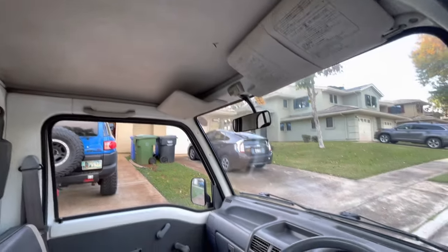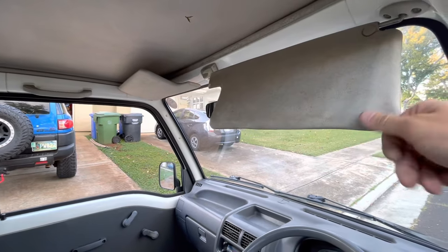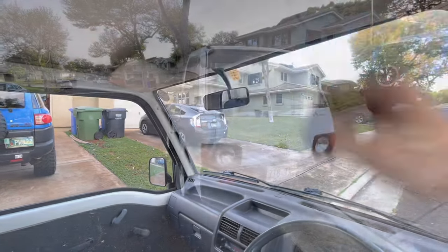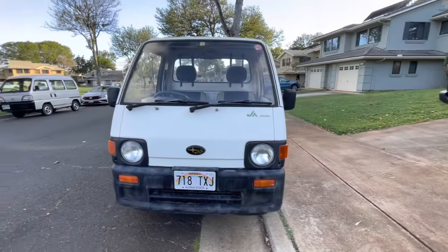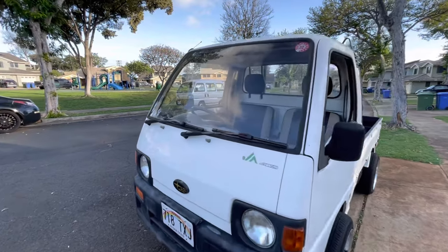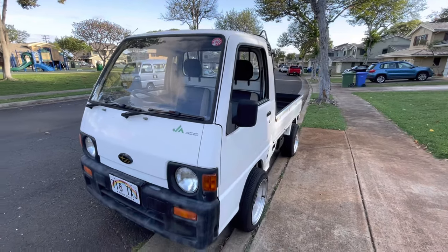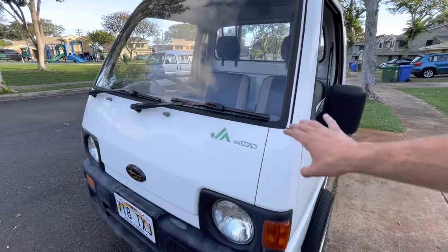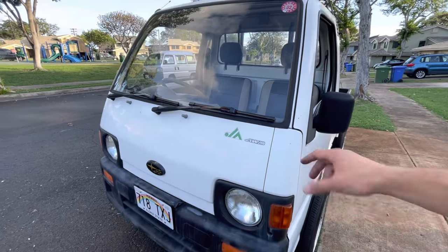You want to check the headliner and the door cards. This headliner only has one little blemish, which is not a big deal. The visors — a lot of them are kind of broken on these, though these ones are pretty good. This is a round headlight version of the Super Sandbar truck, and it's also a JA model, which stands for Japanese Agricultural model.